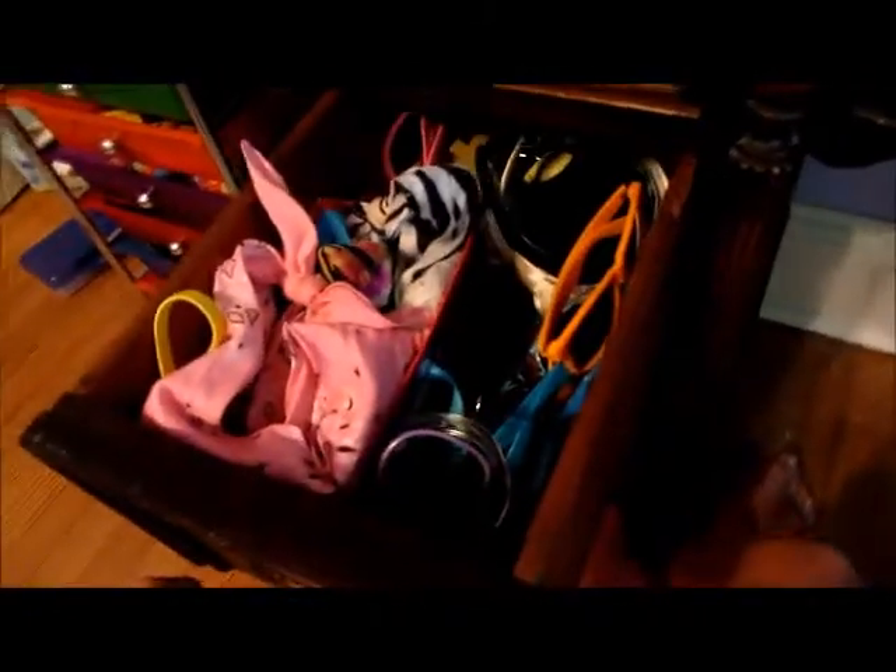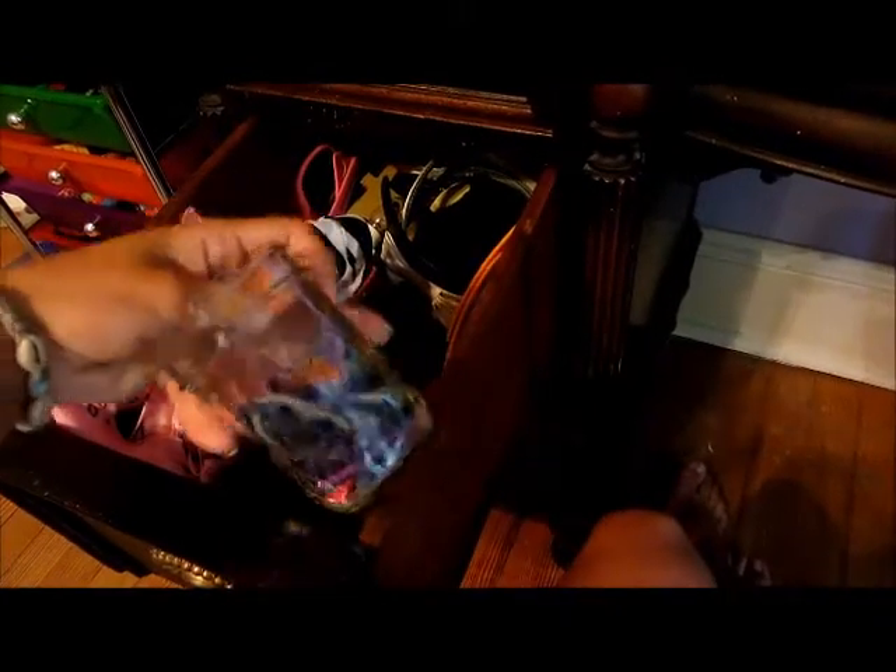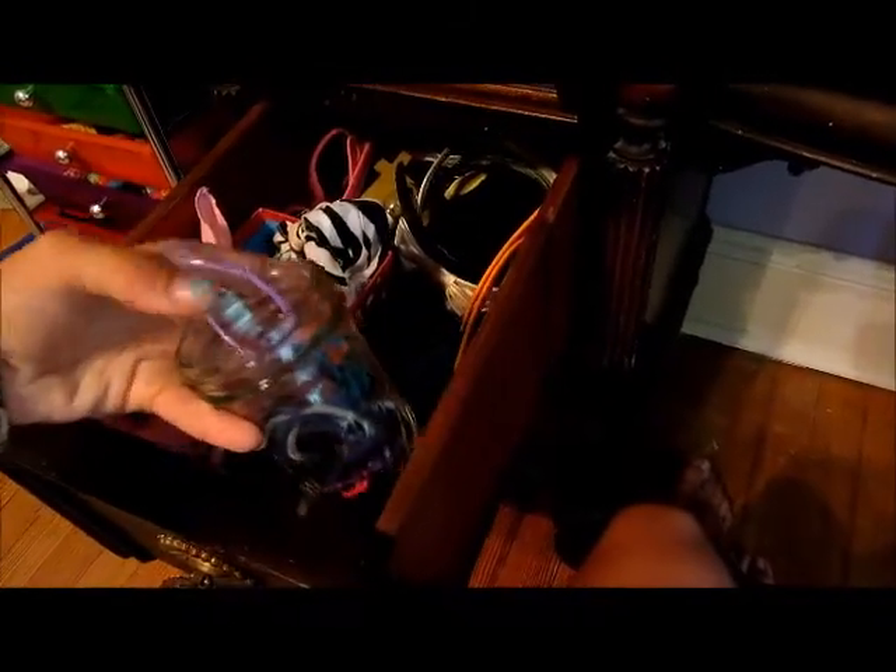Starting with the drawers — I can't open this one because it has no handle. In the next one I keep most of my hair stuff: bandanas, headbands, and things in a basket from Avon. I have a little jar from my parents with hair ties, and in the back I keep sock buns, headbands, and mostly sunglasses.